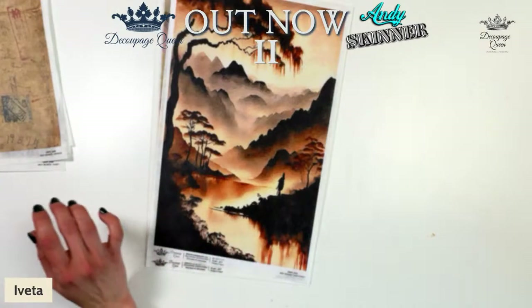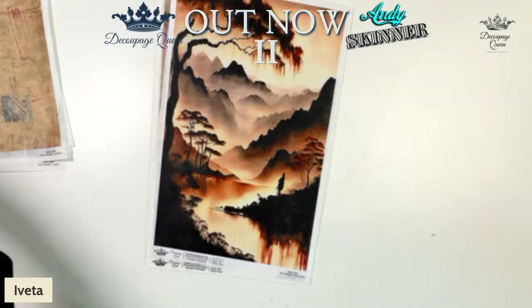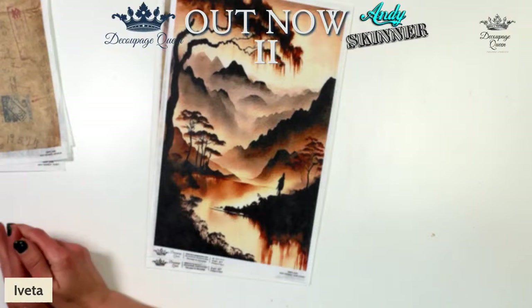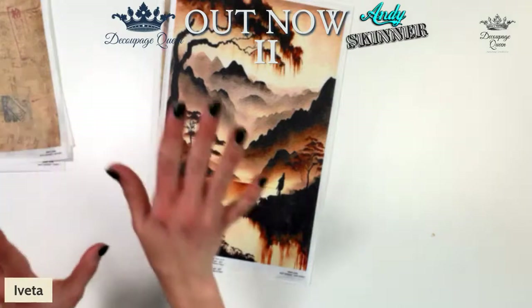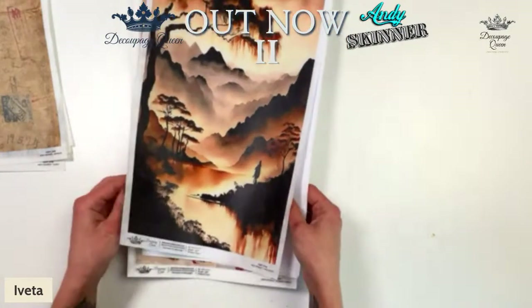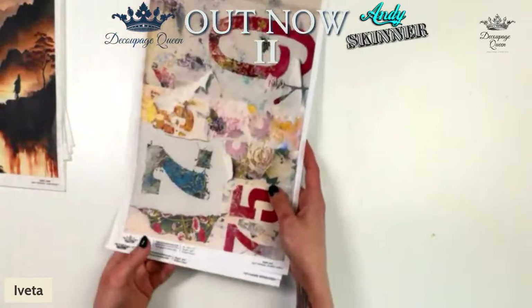If you go to Andy's website, andyskinner.co.uk, and go to products, there'll be a link to the Decoupage Queen in the UK and also in the US, plus an English supplier in the UK — which he's now been able to do, whereas last year he didn't really know who the suppliers were. I've just posted a link to Andy Skinner's website in the comments.